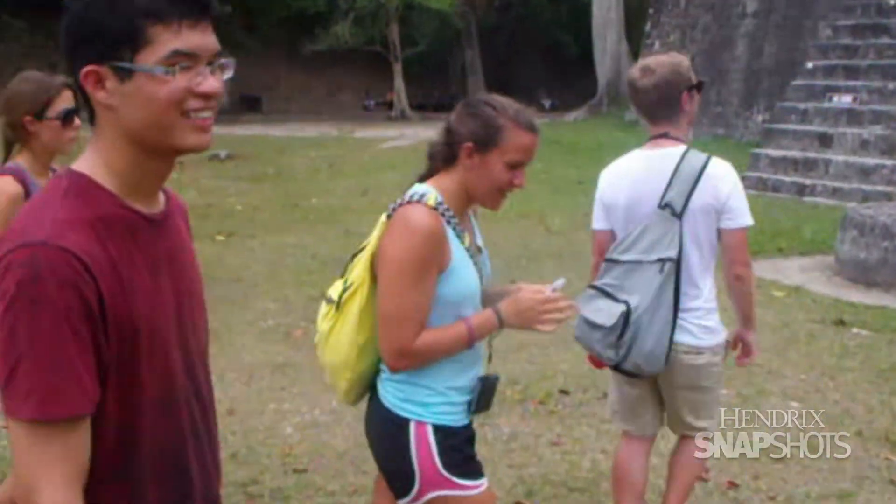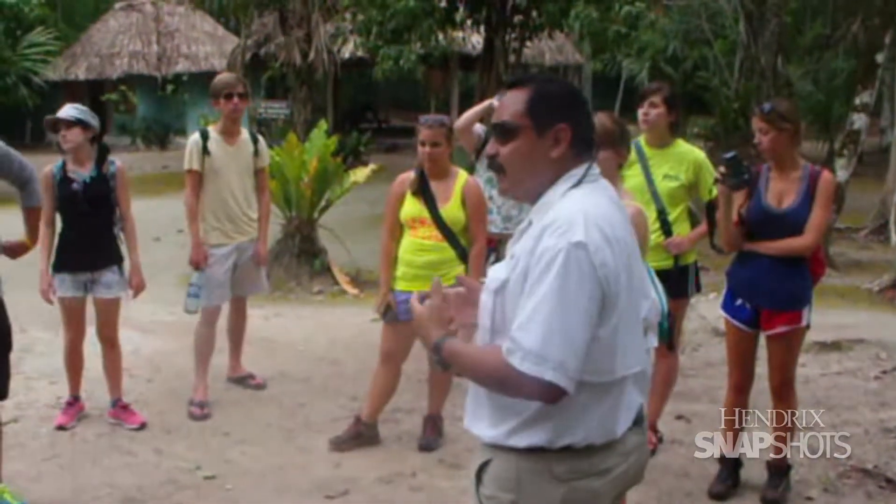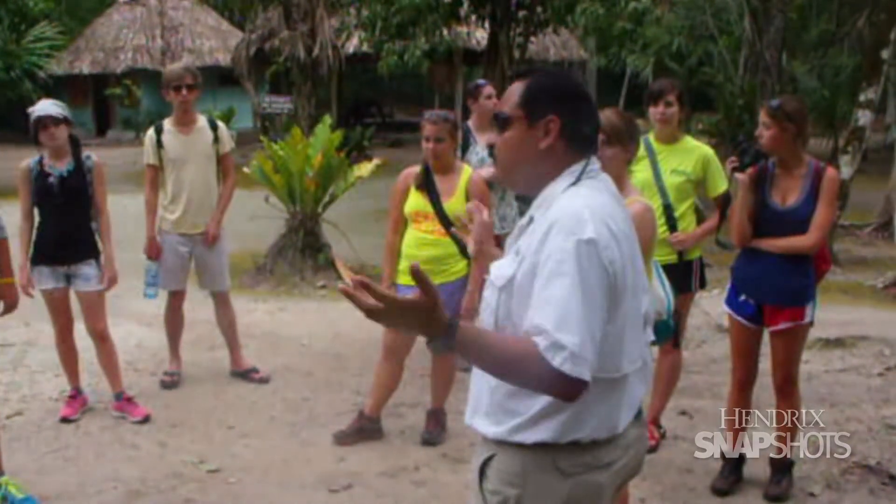It was really cool to see the history of the area, because we went there to see the ecology of the fish and the marine environment, but it was neat to see the history and the Mayans and what had been there. It was something that I would have never been able to do had I not taken this course.